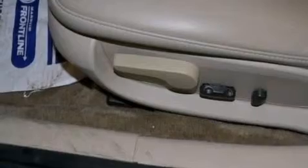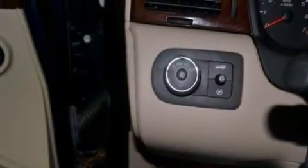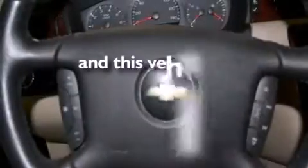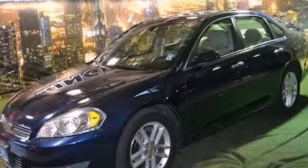Also included are an illuminated driver-side vanity mirror, rear curtain airbags, rear seat child-proof door locks, and an auto-dimming rearview mirror. This vehicle has fewer than 43,000 miles on the odometer. This vehicle is sure to sell fast — call and arrange your test drive today.